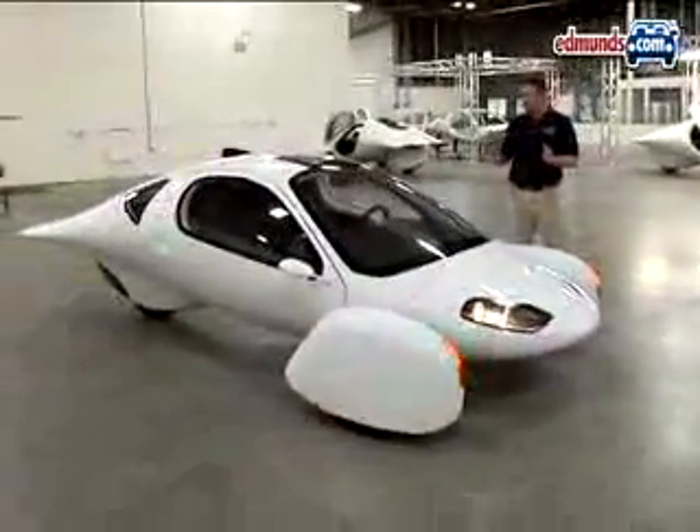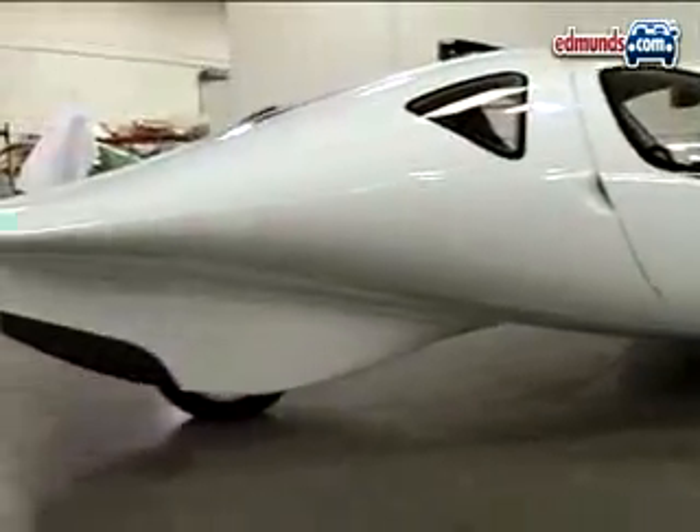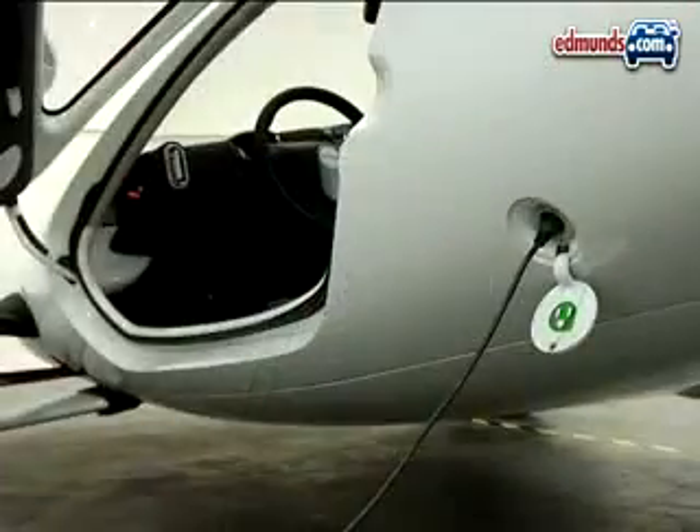One of the reasons it looks so unusual is that it's super aerodynamic. The problem with traditional cars is that they spend up to 50% of their energy just pushing air out of the way. That isn't a problem with the Aptera. In fact, when loaded with people and cargo, it can go up to 100 miles on just a single charge.